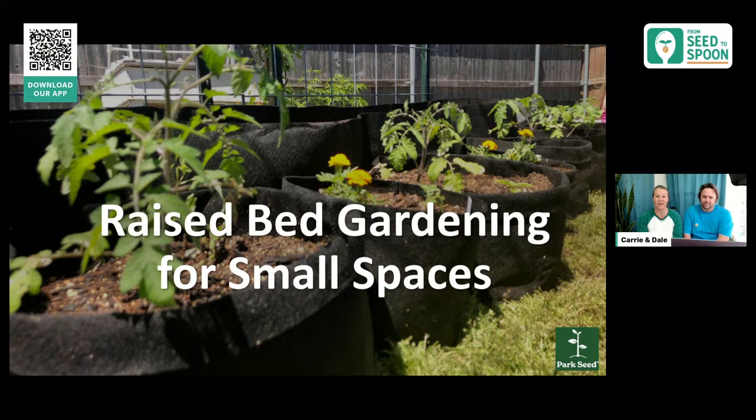Today we're going to be talking about raised bed gardening — this is pretty much all that we do. I'm really excited to talk about it and I would love to hear from you guys in the chat. Say hi, let us know where you're gardening from, and if you already have some raised beds, I'd love to hear what you're doing in your gardens.